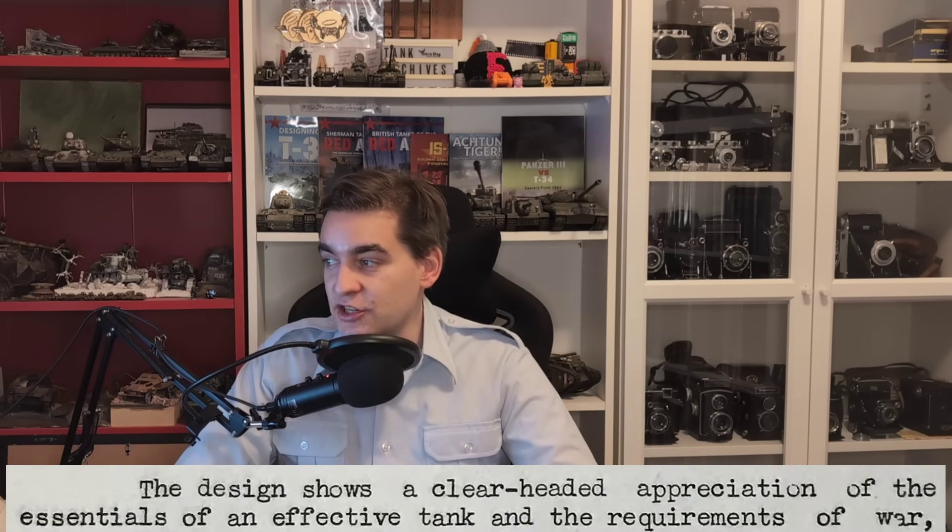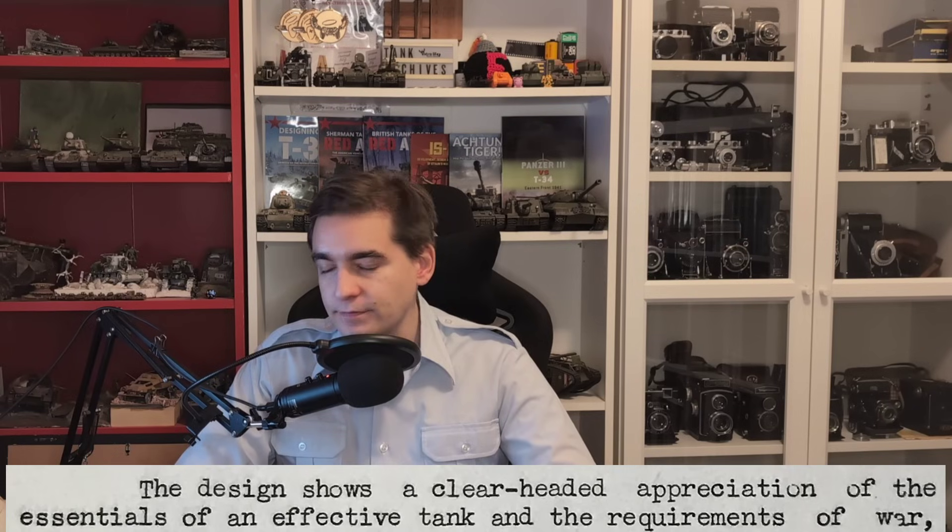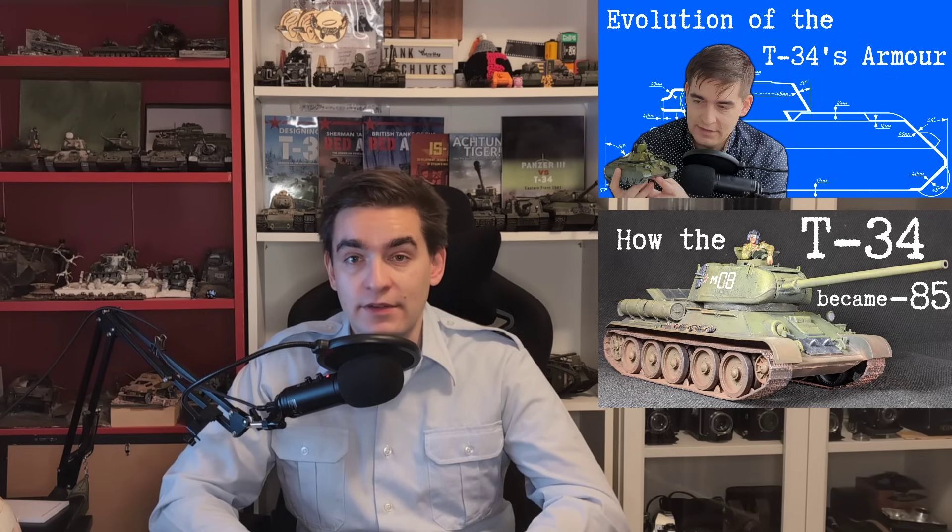To quote the British again: this design shows a clear-headed appreciation of the essentials of an effective tank and the requirements of war. The British reviewed a fairly early version of the T-34, and the tank later got a number of upgrades — including the 85 millimeter gun and various upgrades to protection — both making use of the extra margin of safety introduced with the V-2 engine. And even though the T-34's weight went from 26 to 32 tons over the course of the Second World War, no substantial change to the design had to be made because it was over-engineered.